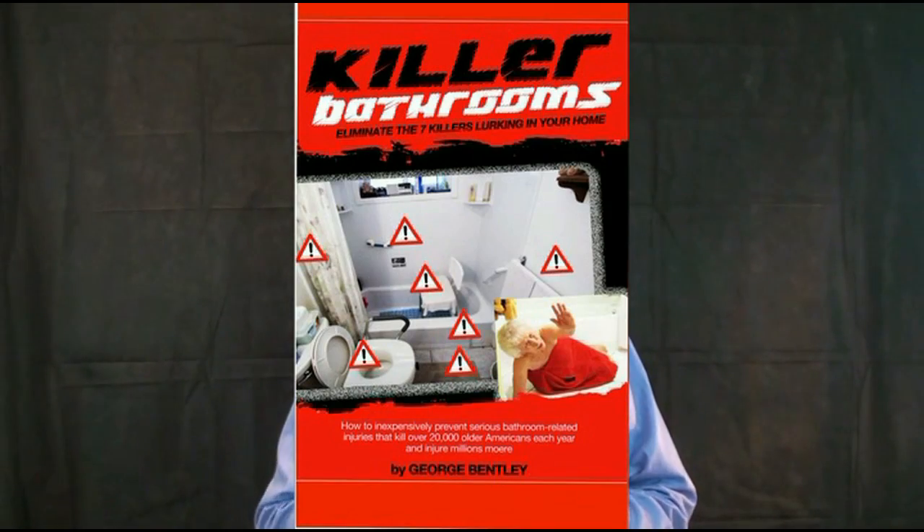Before you go any further, please download my e-book. It's absolutely free. Don't purchase it on Amazon, but this is a powerful tool I created to help you get the information you need to understand why bathrooms are so dangerous and why we need to do something to make them safer.